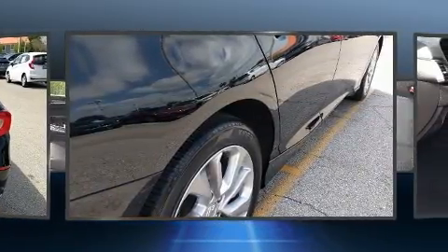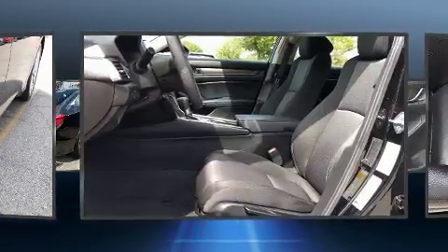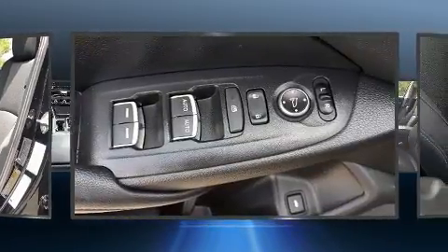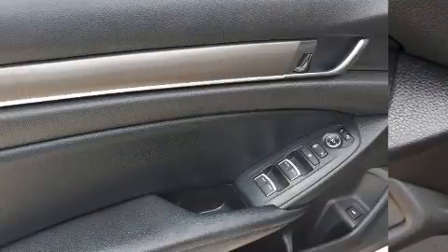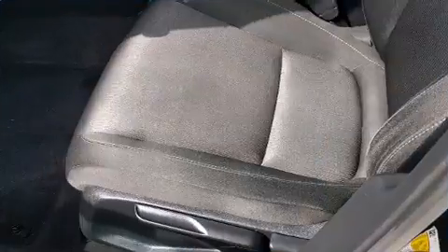Honda also prioritized safety and security with features such as front side impact airbags, traction control, and four-wheel disc brakes with ABS. Adaptive cruise control maintains a preset distance behind the car ahead of you, simplifying highway driving and enhancing safety.